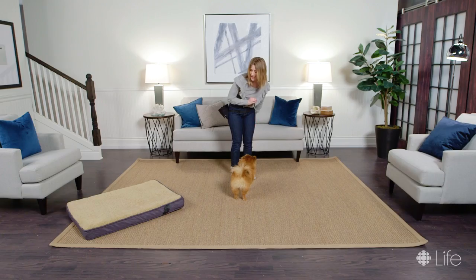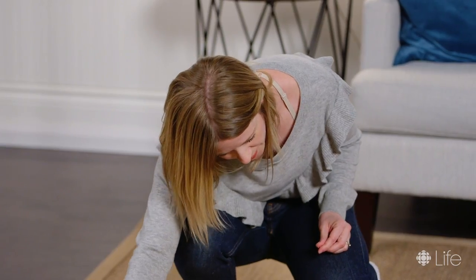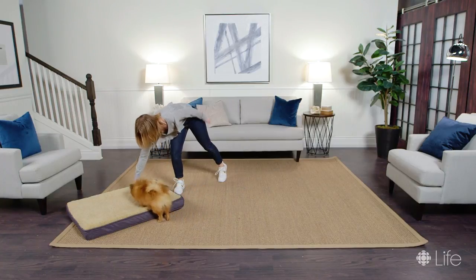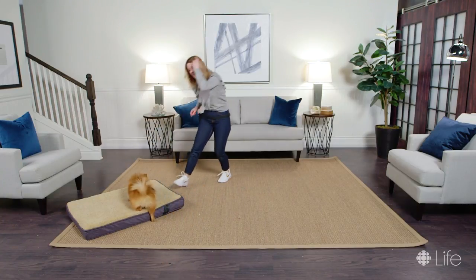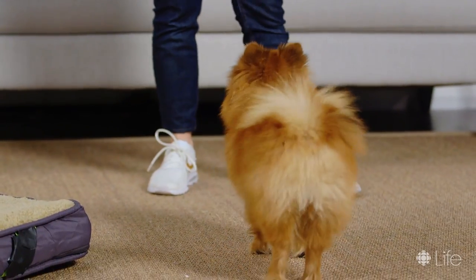This time I'm just going to pretend to throw a treat — step two is a little bit sneaky. I'm just going to point to the bed. Sometimes it takes a little coaxing and sometimes they don't get it right away. If you can see they're not responding and they still need a lure, it's okay to go back to throwing the treat on the bed.